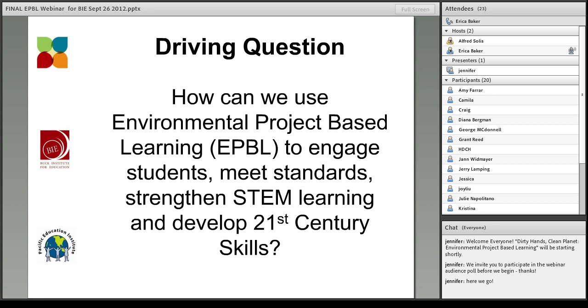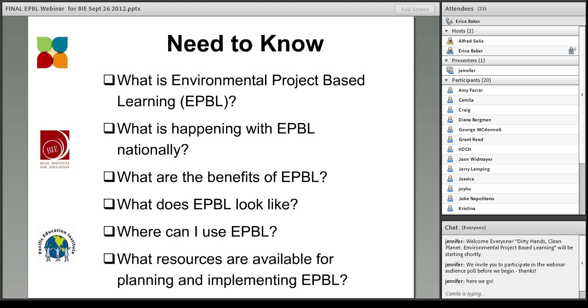That is a loaded question! So let's break it down into smaller parts and look at our need-to-know for today. These questions also outline our agenda. First: what is environmental project-based learning, or EPBL? What is happening with EPBL nationally, and what are the benefits? Then we'll look at what does EPBL look like, and where can I use it? And finally, we'll look at what resources are available for planning and implementing EPBL, and we'll have time for questions.